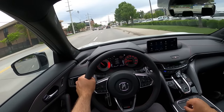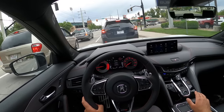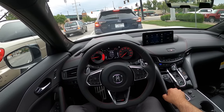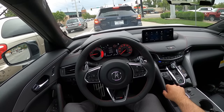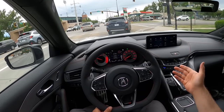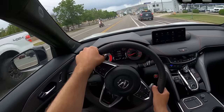A lot of journalists say the TLX Type S is heavy and big. But here's the deal — when it comes to power, it's really good. Even though this is a slightly heavier car, the power is absolutely there. When it comes to overall performance, it's really solid. The engine is very responsive, and it's like the perfect amount of power where you can have fun with the car without getting into too much trouble.